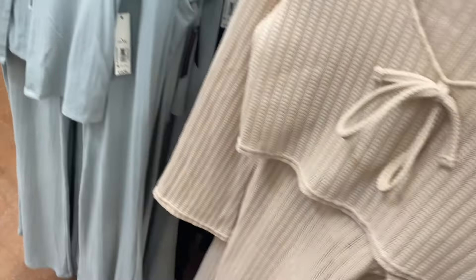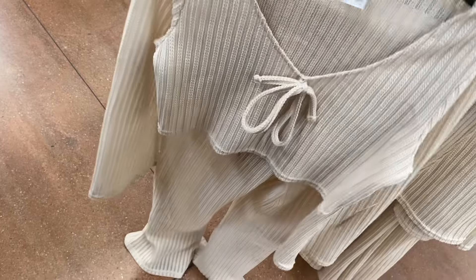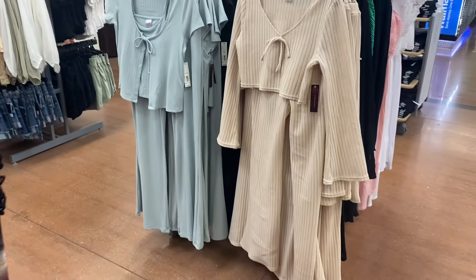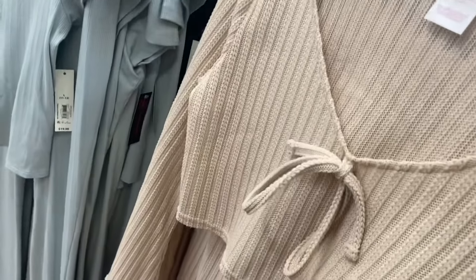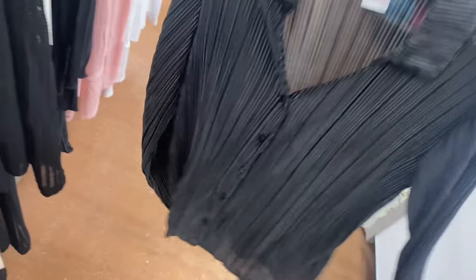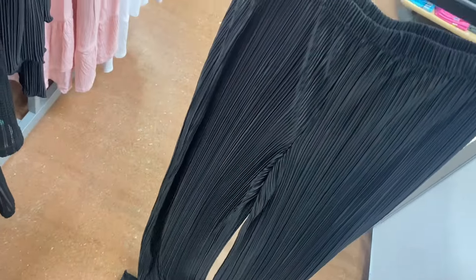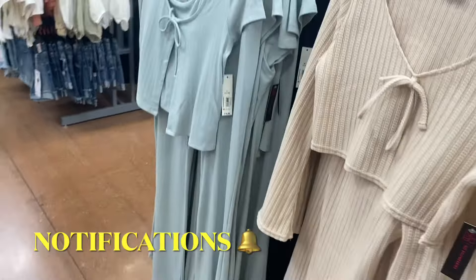This is a two-piece set too — $19.98 crochet set, and that one's new. They also have a set with that same crinkled material they had in winter, and they got more in. It comes with pants or a top — the top is $12.98 and you can buy the pieces separately. There are so many two-piece sets right now!